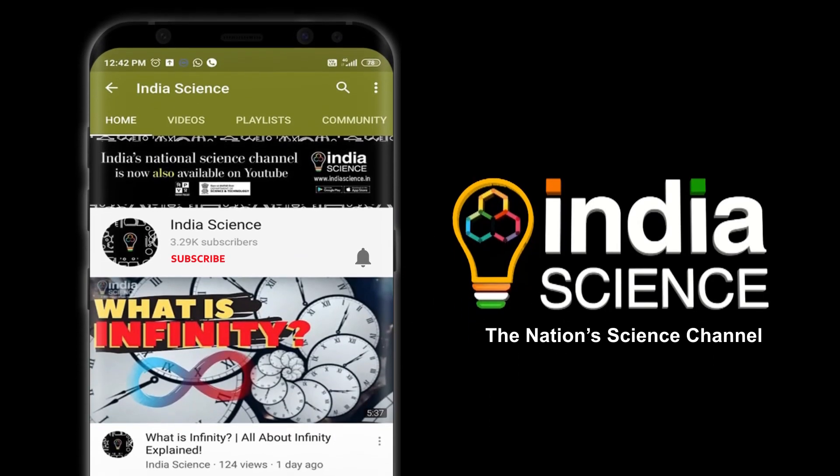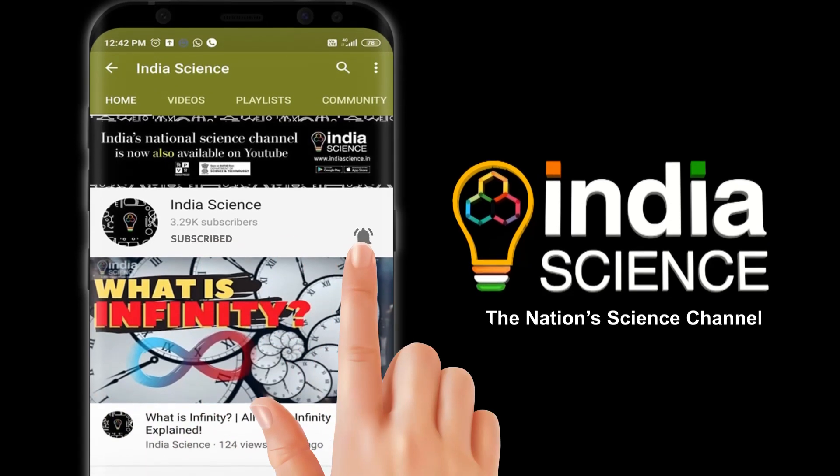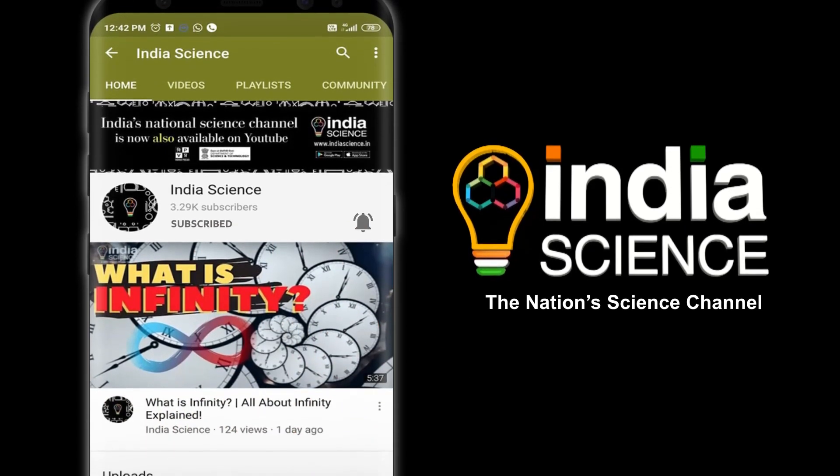To watch the latest from India Science, don't forget to subscribe to the channel and press on the bell icon to get notifications on all the science-related videos.